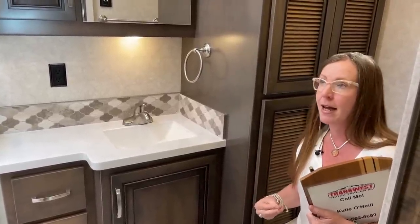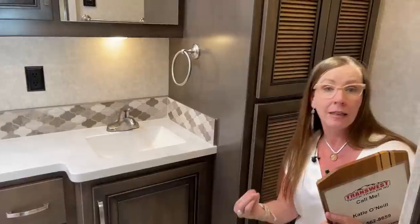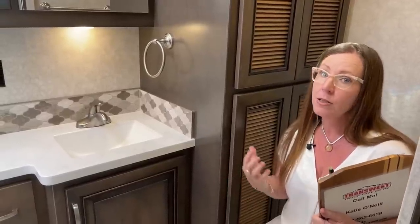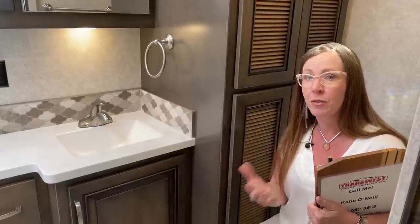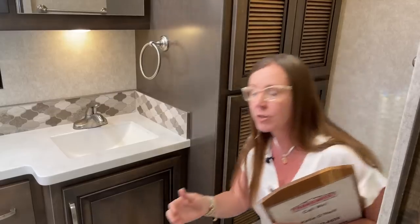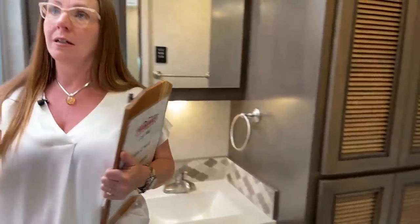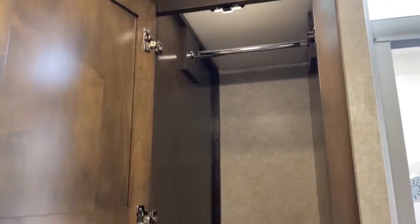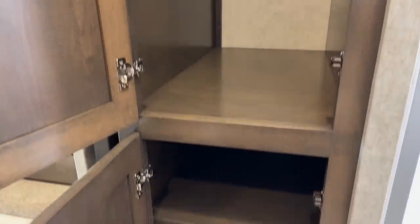An RV like this has an 8,000-watt generator, two lithium-ion battery packs, 150 gallons of fresh water, 75 gallons of gray, and 75 gallons of black water. Ducted air conditioning and a really nice bath and a half 40-foot coach. What's really different about this product is the craftsmanship that goes into it. There's so much storage — a hanging wardrobe and shelves down below, just a great amount of space.